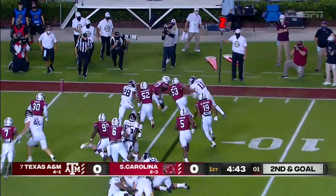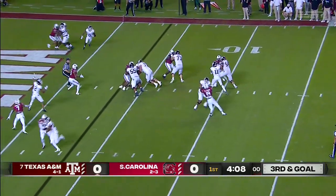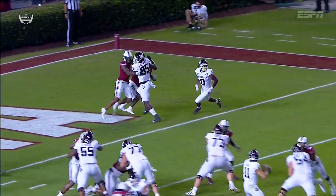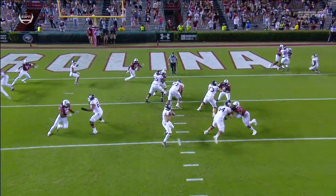Mond keeps it on a predetermined quarterback run. Lane in motion — he looks the other way, Mond into the end zone. Touch underneath. Just a natural pick there by Jalen Weidermeyer. He's working his route and he works through Foster. Easy touchdown for Texas A&M.